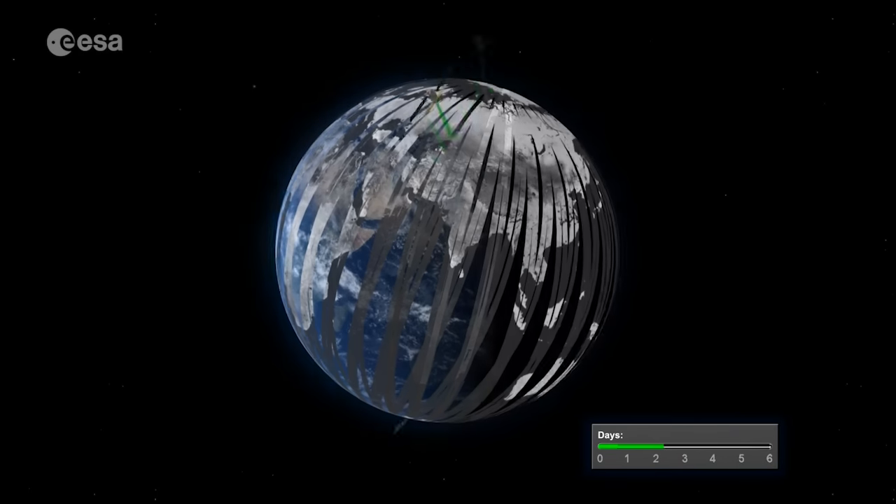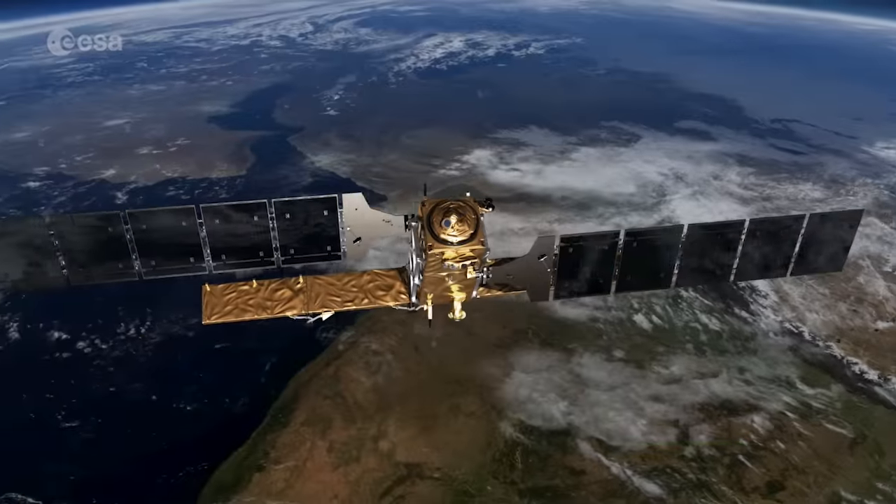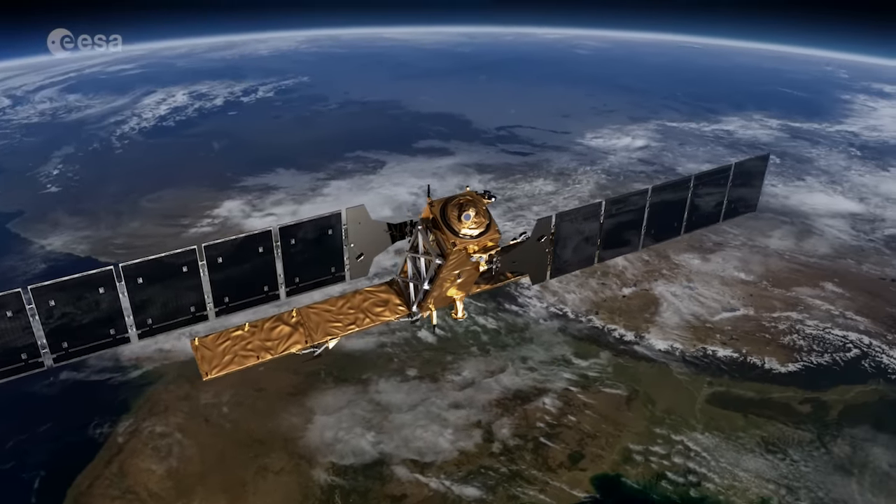Sentinel-1 is a two-satellite mission. Sentinel-1A was launched in April of 2014, while its sister, Sentinel-1B, is set for launch on April 22nd.